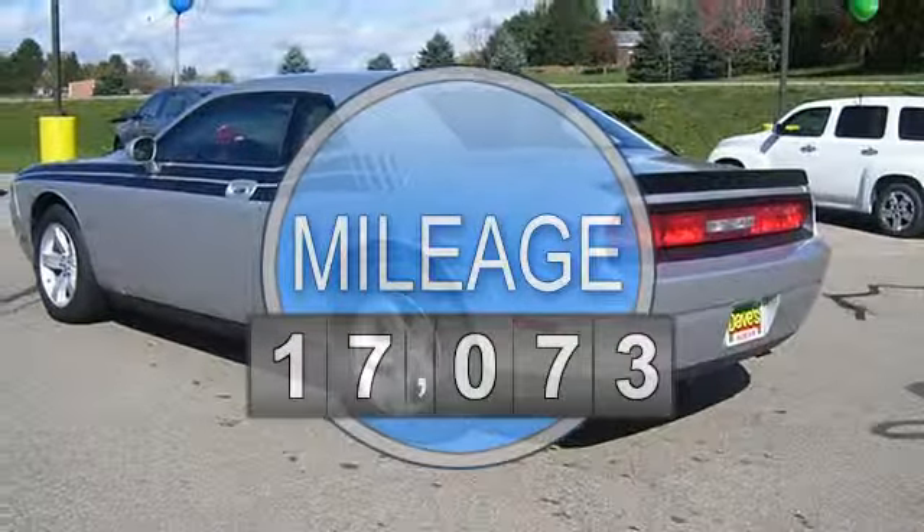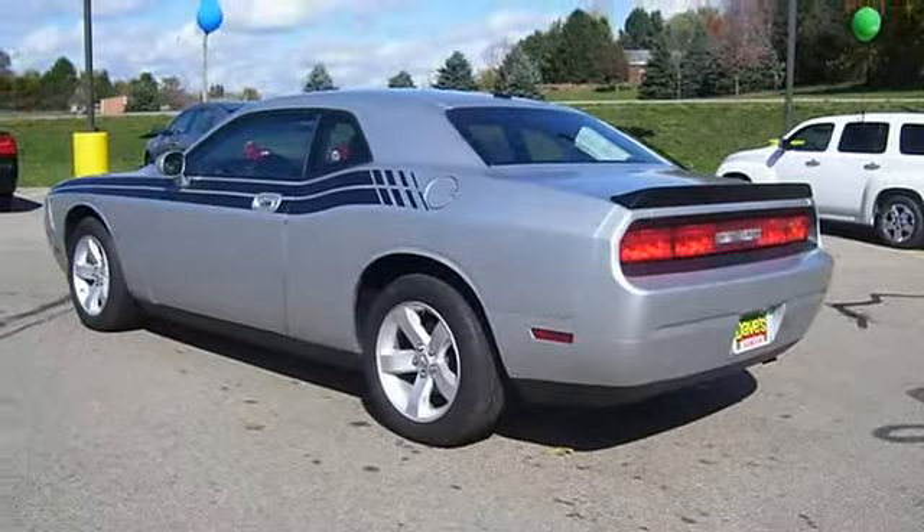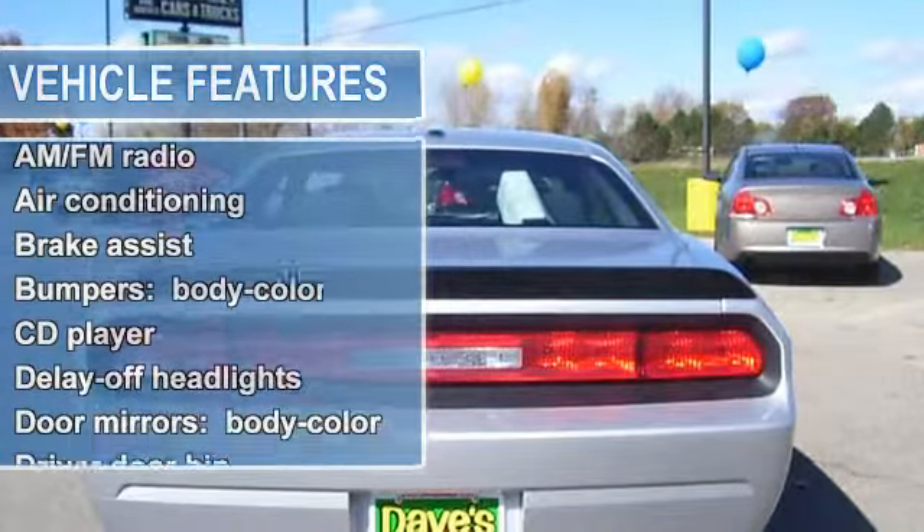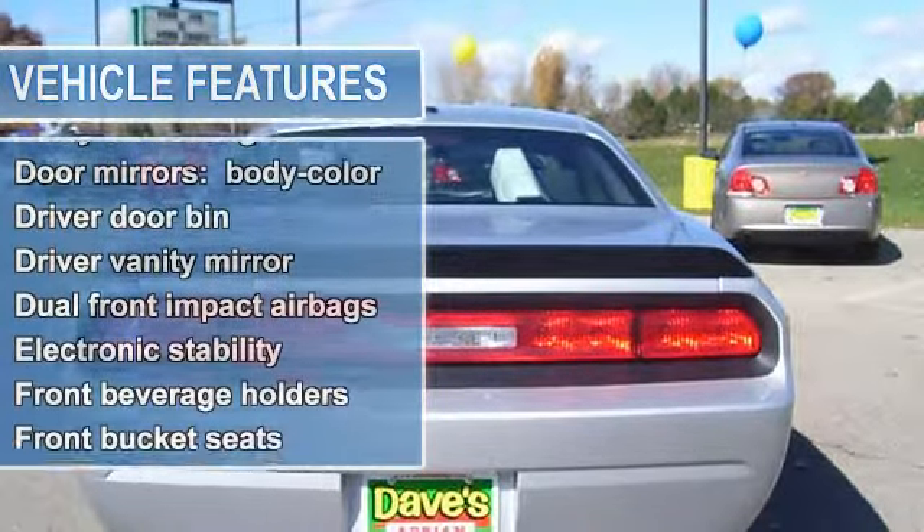AM-FM radio, air conditioning, brake assist, bumpers body color, CD player, delay off headlights, door mirrors body color, driver door bin.